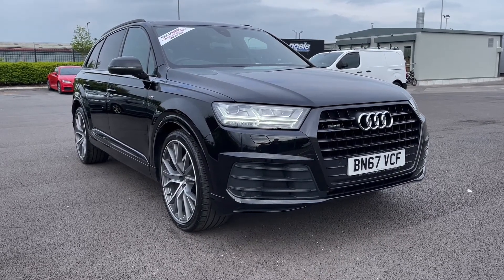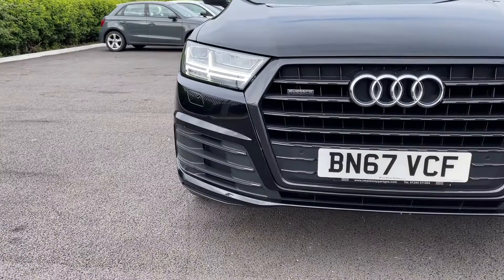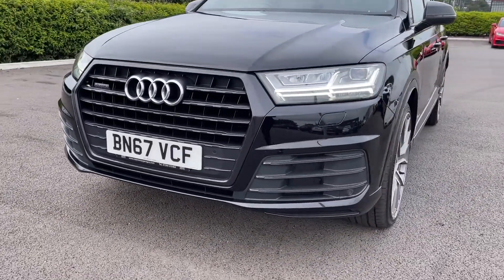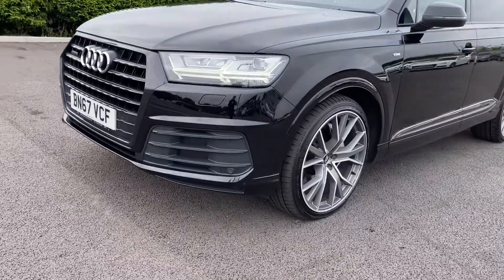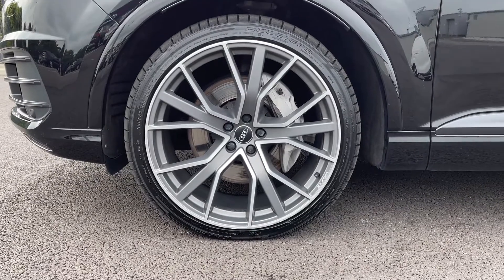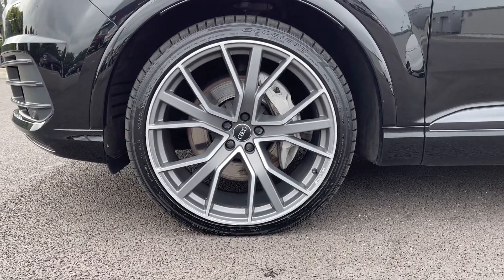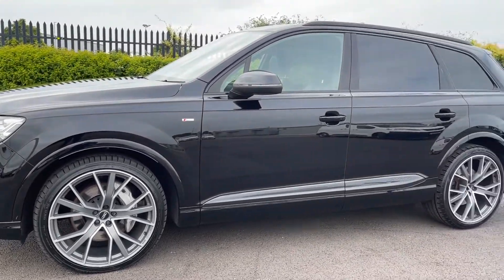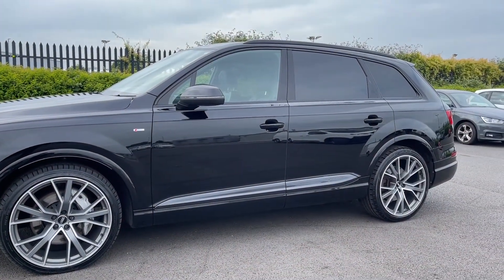We'll start off with a 360 tour around the vehicle. This Q7 comes with almost £6,000 worth of optional extras, which includes the black styling package costing £825, which blacks out the front grille and vents. Moving around to the side of the vehicle you've got the upgraded 22-inch 5 V-spoke alloys, another upgrade worth £2,300, and those are looking incredible against the night black gloss paintwork.